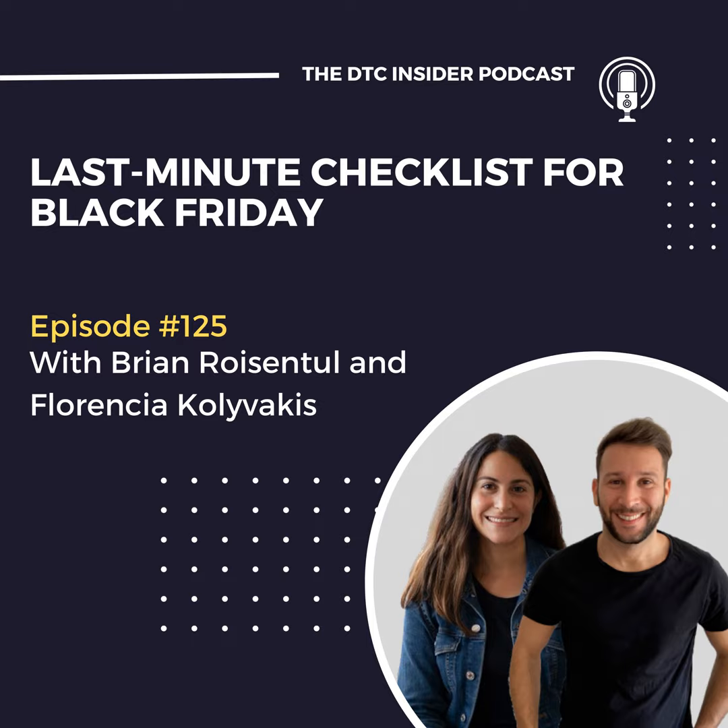For email and SMS marketing, make sure the core flows are in place with the Black Friday or Cyber Monday messages. Make sure the audience segments are built — VIP customers, those who bought during last Black Friday and Cyber Monday, those who didn't buy during the last 90 days, those who bought in the last sale you did, anything you anticipate could work. Make sure those are scheduled, everything is in place, and everything goes to the right segments without overlap.